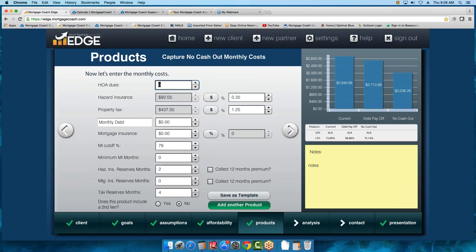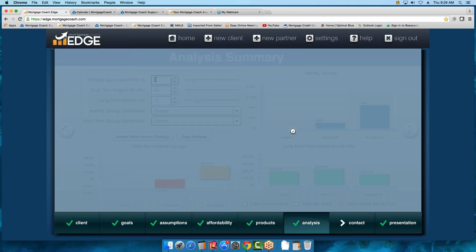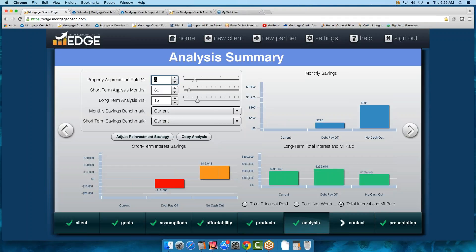Then you have your monthly costs. You can add other products, but we'll just focus on these two. With this one, I wouldn't have MI since the LTV is quite a bit lower. Moving on, we're going to talk about our goals in this area. I want to show you that you can show Total Interest and MI — if you're using the reinvestment matrix, you want to show the total net worth. We also have the option to show Total Principal Paid. So you have three options you can show on a report.